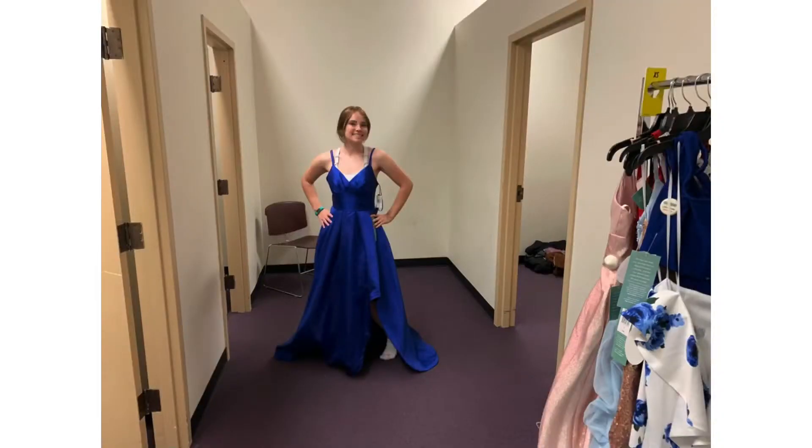I liked the color of this dress. I just didn't think the top fit me that well in the boob area. The back was kind of open but it had double straps and a slit in the front.